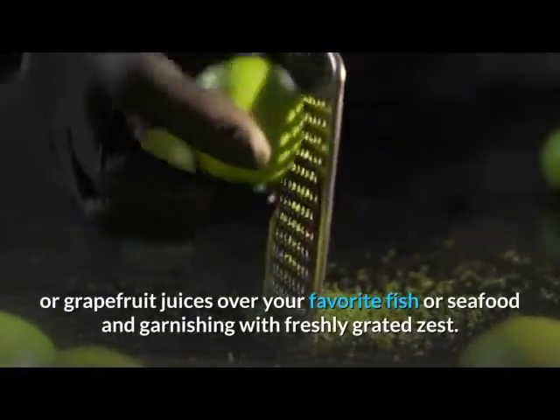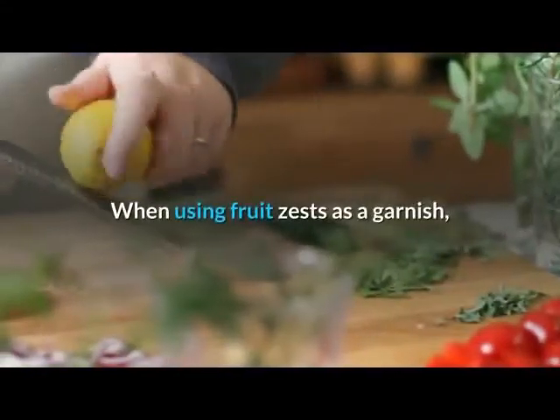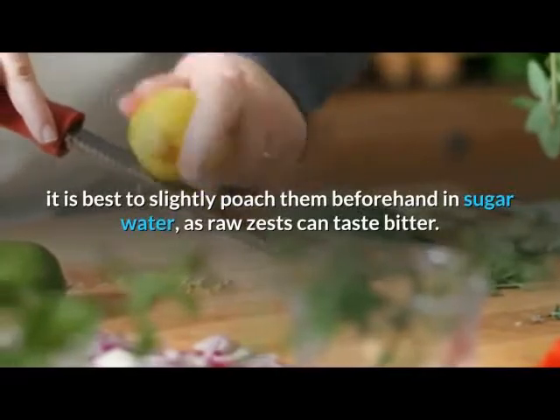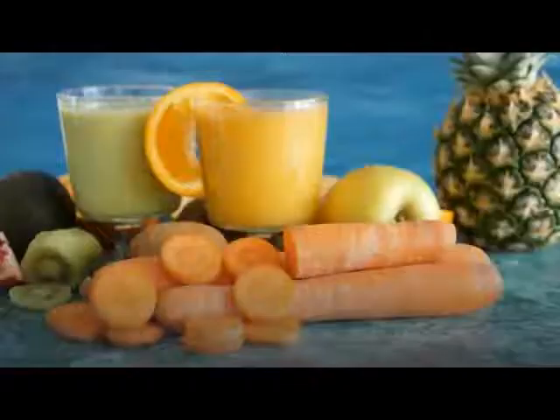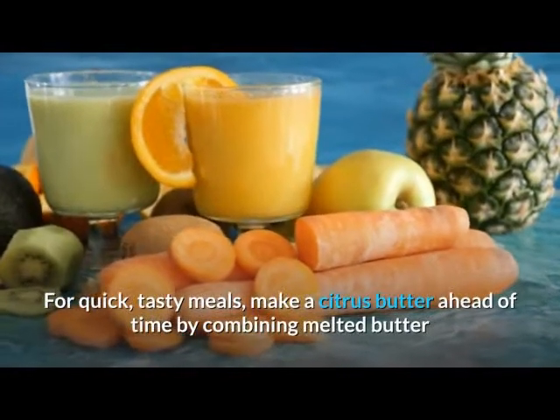When using fruit zests as a garnish, it is best to slightly poach them beforehand in sugar water, as raw zests can taste bitter. For quick, tasty meals, make a citrus butter ahead of time by combining melted butter and citrus juices.